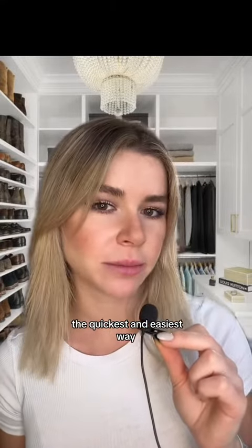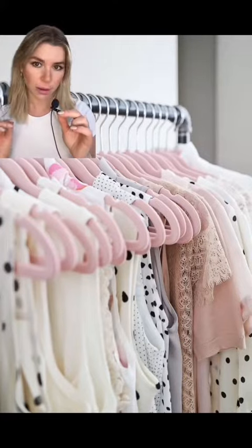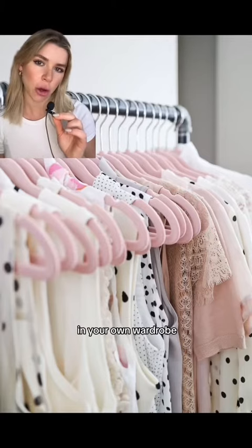How to organize your wardrobe the quickest and easiest way. Number one, invest in some very beautiful hangers. Keep them all in the same style so it feels like you're shopping in your own wardrobe.